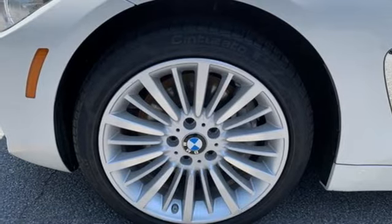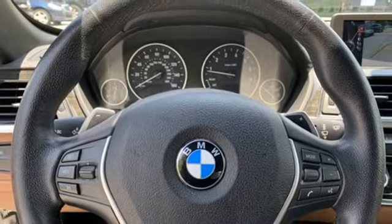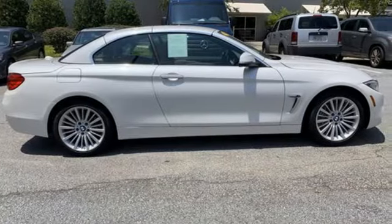AM FM stereo radio, dual zone climate control, gas pressurized shocks, rear parking sensors, and memory exterior door mirror settings.